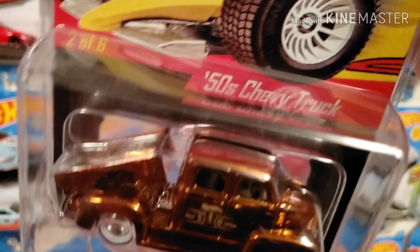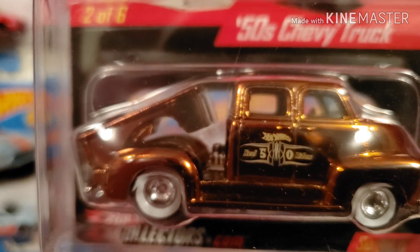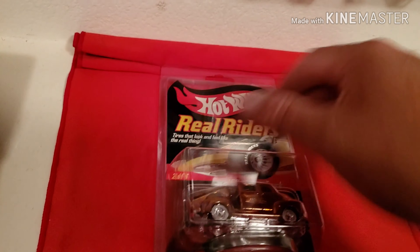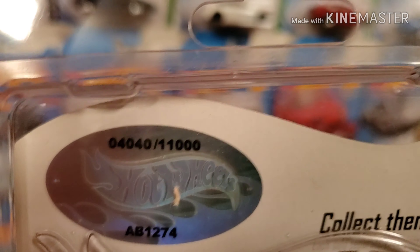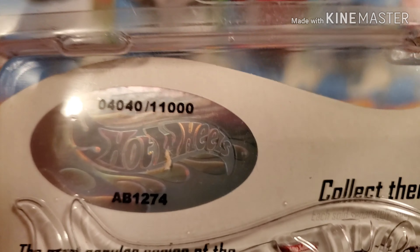There's the frames, full of detail all the way around. From the hotwheelscollectors.com. And let's see the back. Number 40 out of 1,100.